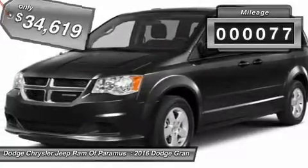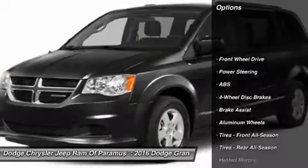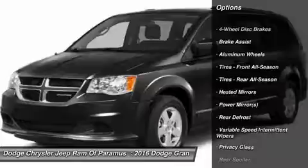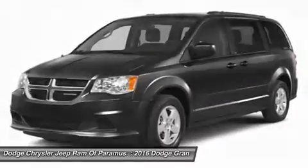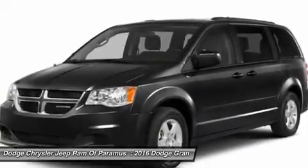This vehicle has less than 100 miles. Here are some of this vehicle's great options: stability control, keyless entry, power lift gate, traction control, anti-lock braking system, steering wheel audio controls, power steering, driver airbag, adjustable steering wheel, four-wheel disc brakes.